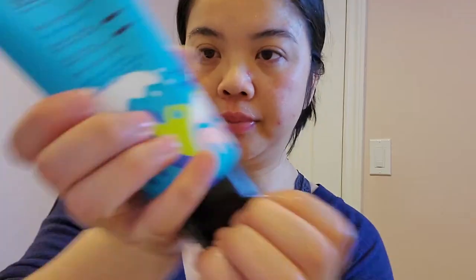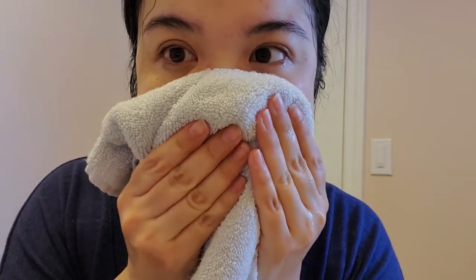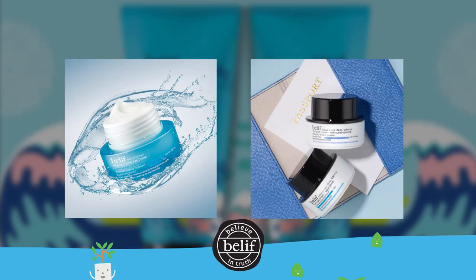To use, take a dime size amount, lather into a foam, and apply onto damp skin. Massage well and then rinse with lukewarm water. Use it daily, day and night, as the first step in your daily skincare regimen before your toner, serum, and moisturizers.